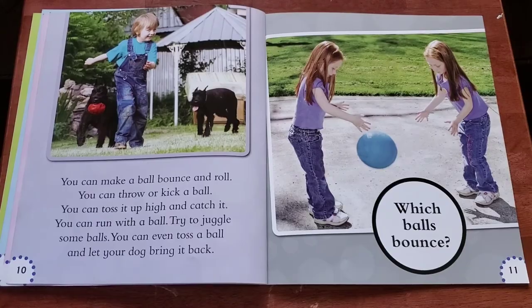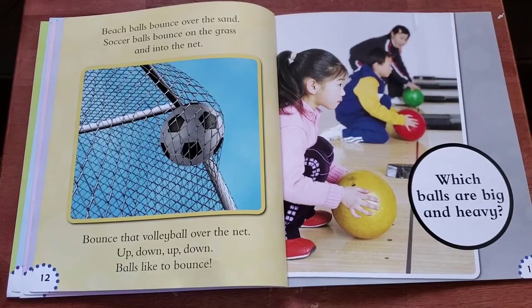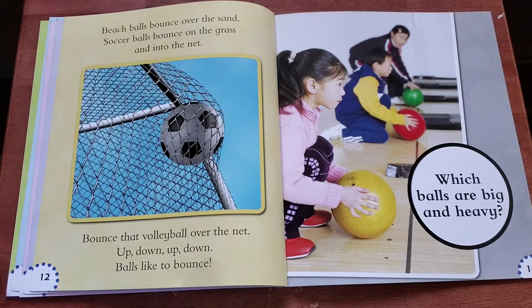Which balls bounce? Beach balls bounce over the sand. Soccer balls bounce on the grass and into the net. Bounce that volleyball over the net — up, down, up, down. Balls like to bounce.